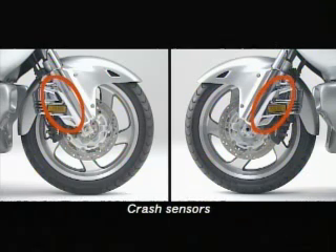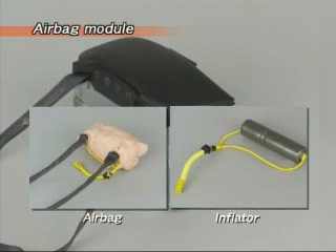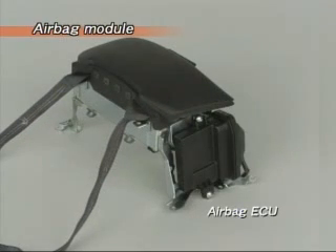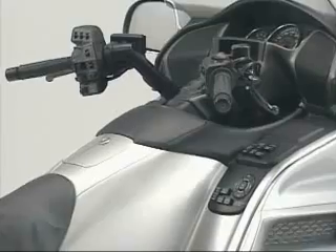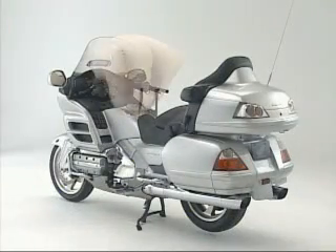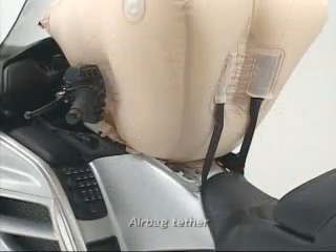On the right sides of the fork, crash sensors can detect acceleration changes with a high degree of precision and reliability. The airbag module, consisting of the airbag and the inflator, is mounted in front of the rider together with the ECU. The airbag is attached to the motorcycle frame with tethers so that when it deploys it will not be carried forward.